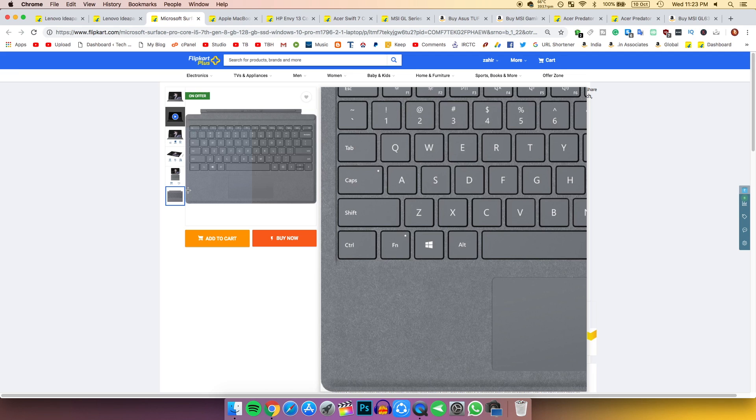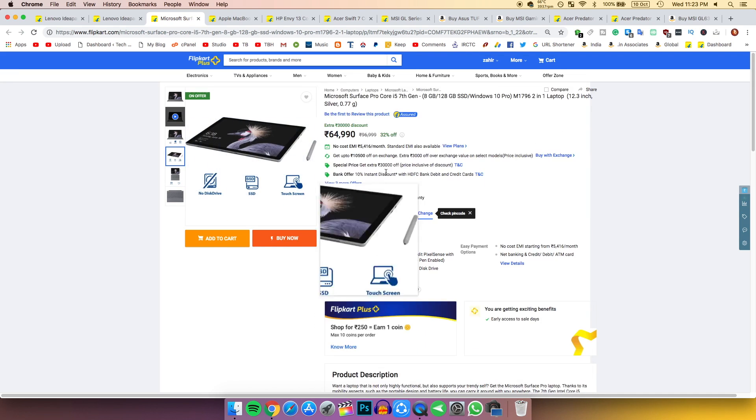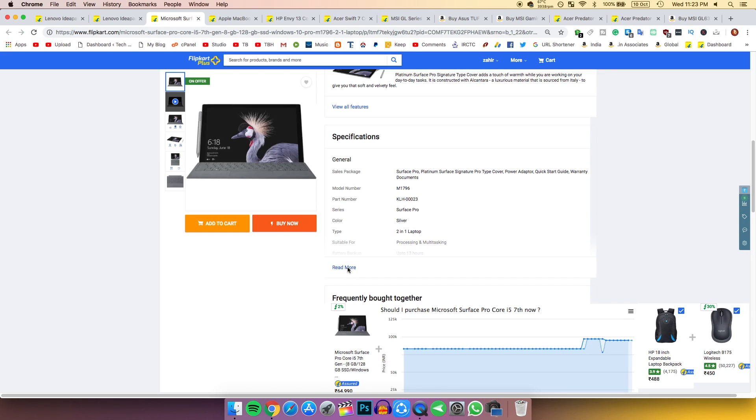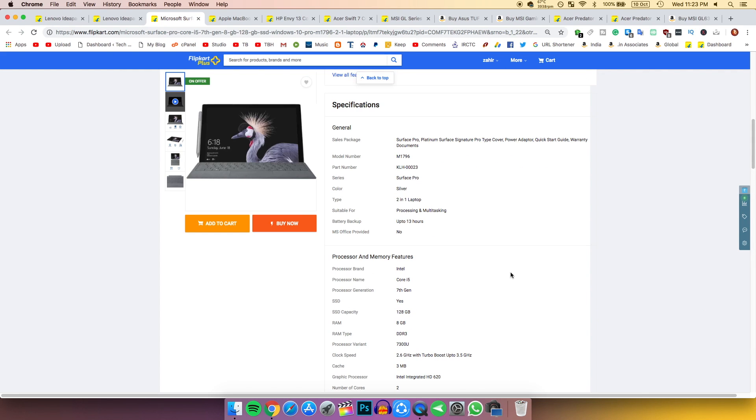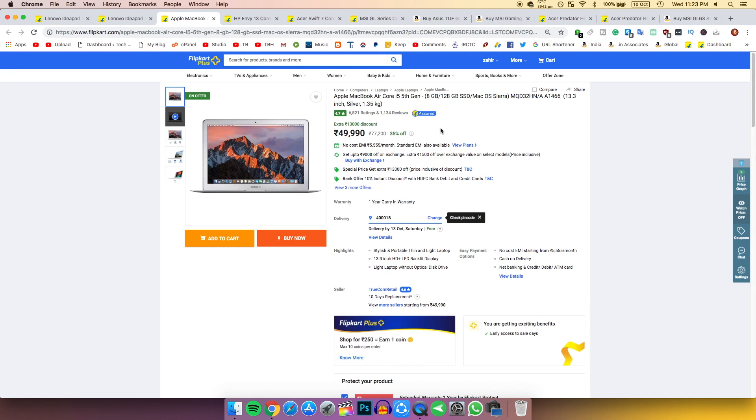I'm not 100% sure about the keyboard being included, but this is a really good thin and light laptop. If you are a student you can surely consider this laptop.